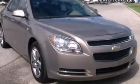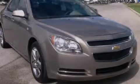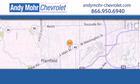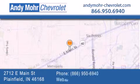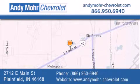Call or visit us right now and arrange your test drive today. Andy Moore Chevrolet is the place to find new Chevrolet cars as well as pre-owned cars in Indianapolis. You can visit our new and pre-owned inventory online, get new car pricing and receive free no-obligation price quotes. Visit Andy Moore Chevrolet today at 2712 East Main Street in Plainfield, or see us online at AndyMoore-Chevrolet.com.